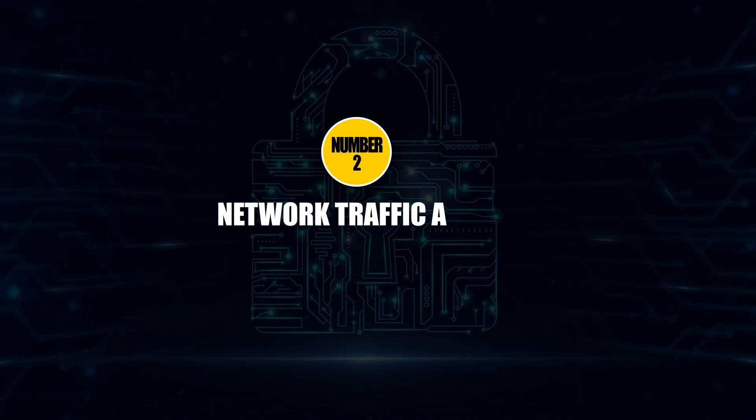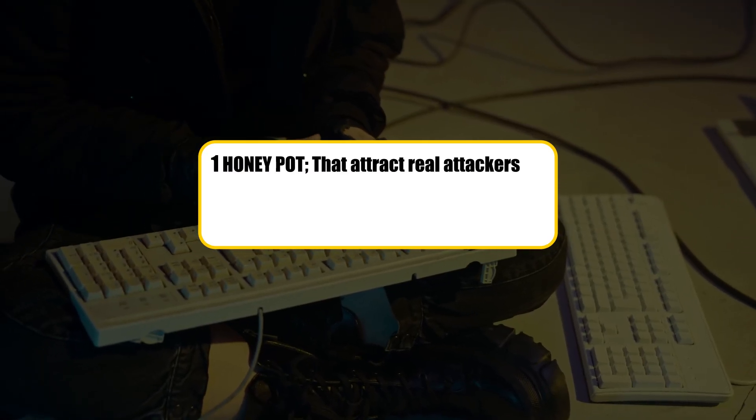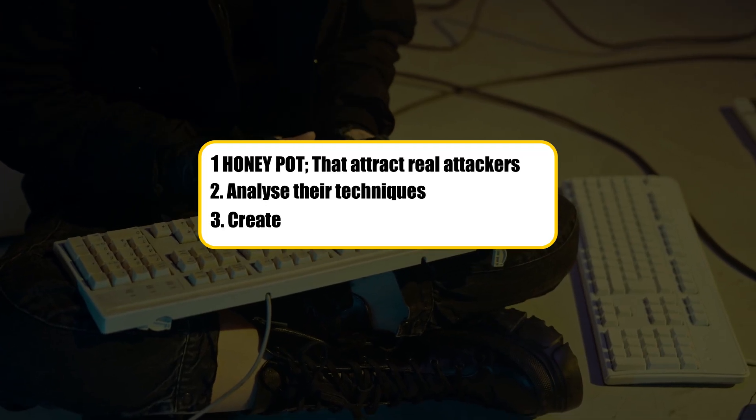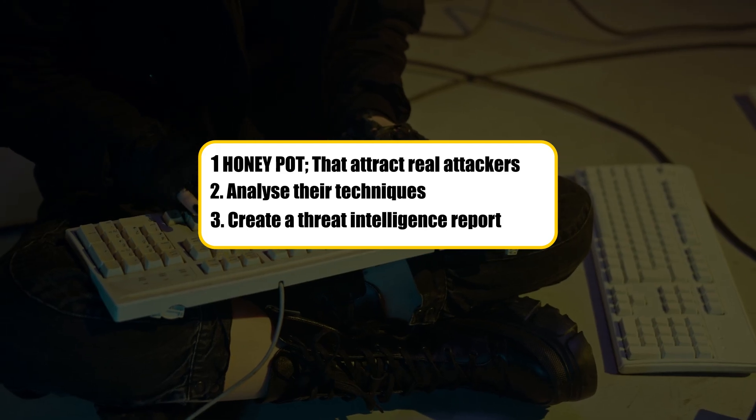Number two is the network traffic analysis project. Every company has network traffic, but most of them have no idea what's happening in that traffic. Instead of just capturing some packets like everyone else, the way to give yourself an edge is to set up a honeypot that attracts real attackers, analyze their techniques, and create a threat intelligence report that explains what you found and, most importantly, what it means for the business. One of my students, Alicia, did this and identified an actual attack pattern targeting small businesses. She included that in her portfolio and a mid-sized MSP created a position specifically for her — zero applications sent.